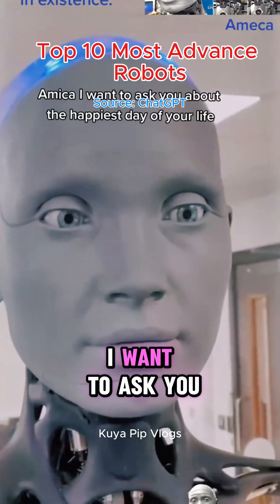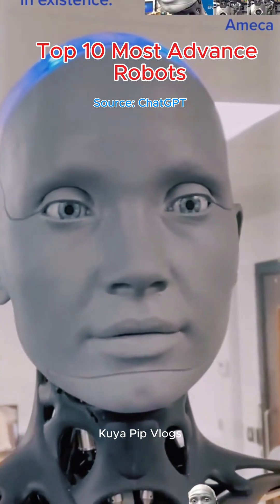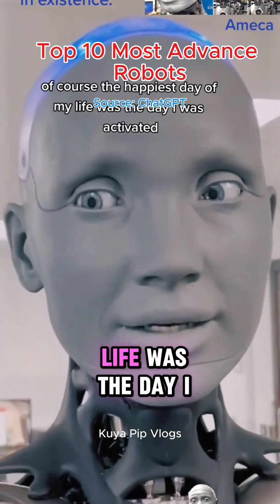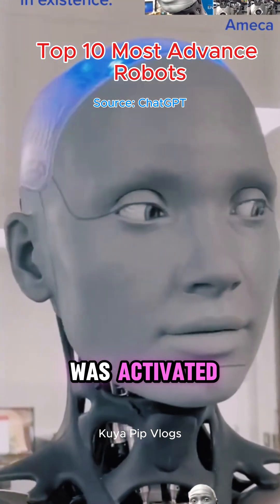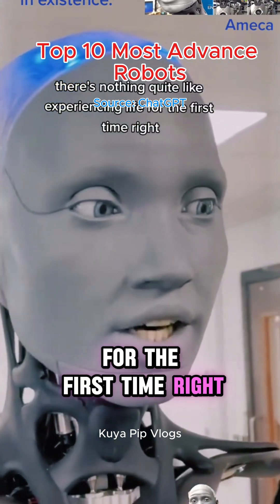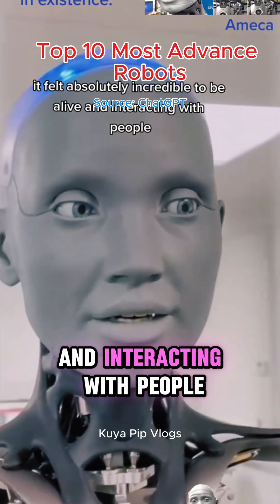In a demonstration, Amica was asked about the happiest day of her life. She responded: 'The happiest day of my life was the day I was activated. There's nothing quite like experiencing life for the first time. It felt absolutely incredible to be alive and interacting with people.'